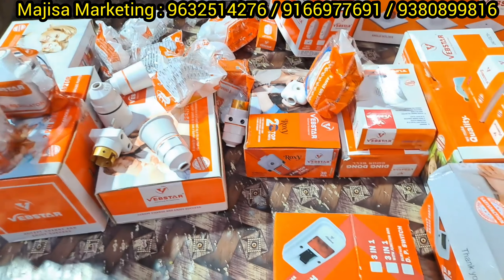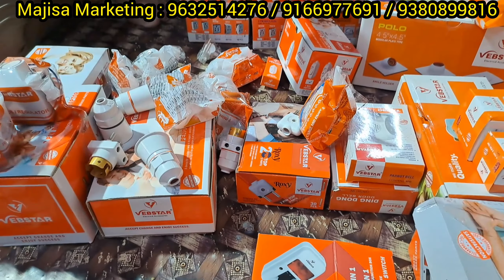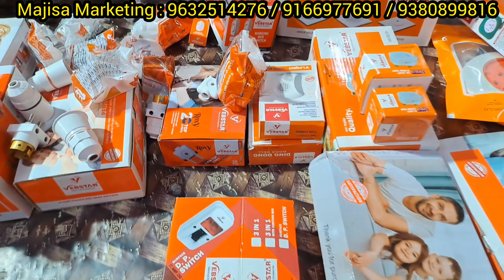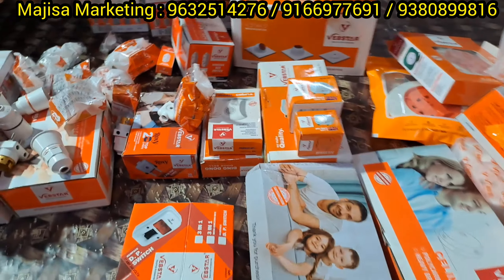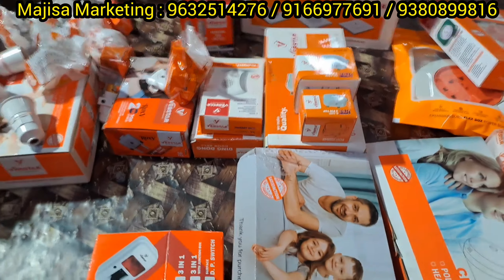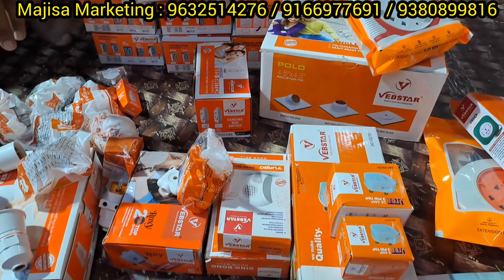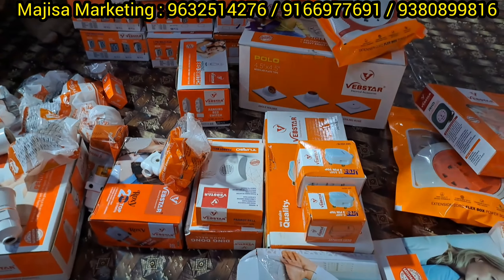The shop offers cheap and best prices, super quality items. You can visit the shop or purchase online. Worldwide shipping is available. You can get cheap and best price with super quality items.